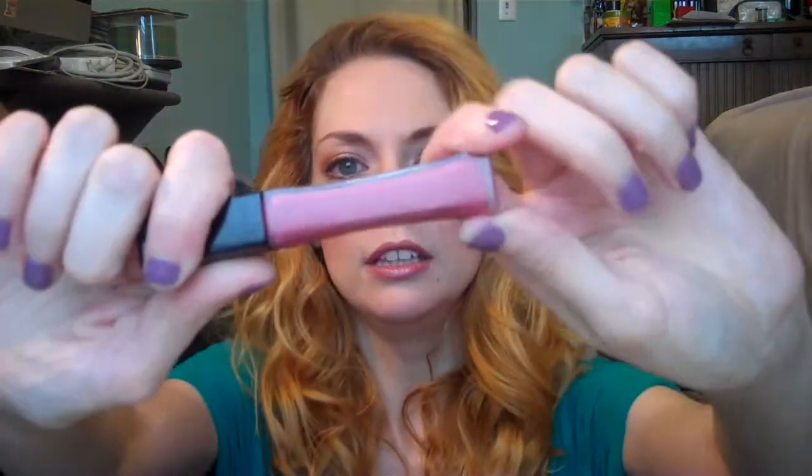This is one of the new L'Oreal Infallible Matte glosses and this is amazing — it's my new favorite lip thing. This color is 517 Nude Allude and I just love this color. It's pink, but it has enough brown to make it feel a little more fresh. I can't really describe it, I just love it. Try Nude Allude in the L'Oreal Infallible Pro Matte glosses.